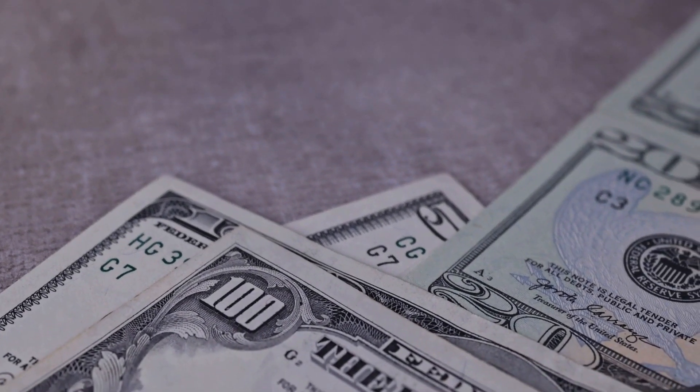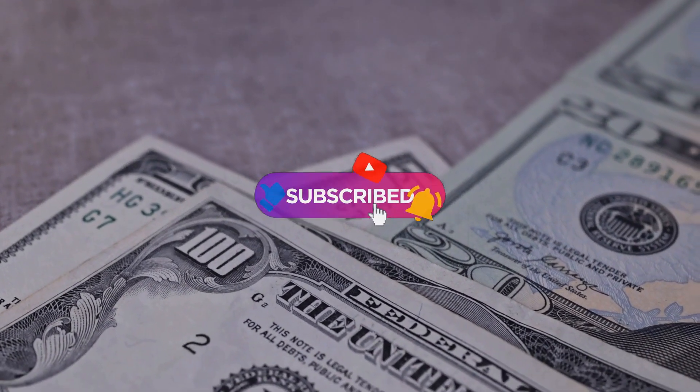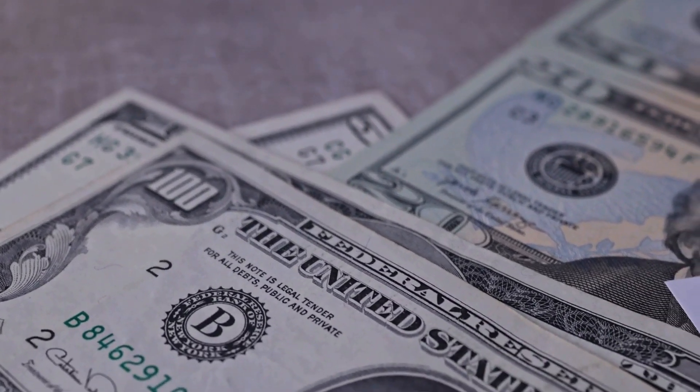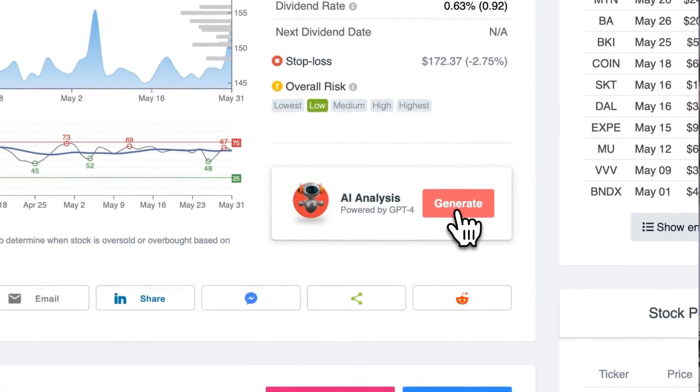Remember to subscribe, hit the like button, and turn on the notification bell to stay updated on our latest analysis. You don't want to miss any crucial updates that could impact your investments.